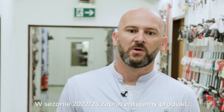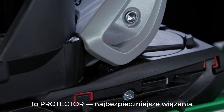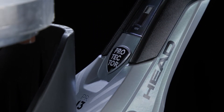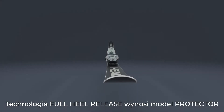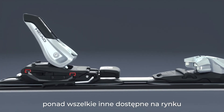In 2022-2023, we'll introduce a real game-changer: Protector, the safest binding we have ever made. Like all Heterolia bindings, it will protect the lower leg, but thanks to the Protector's full heel release, it will specifically protect the knee. The full heel release technology elevates Protector above every other safety-oriented binding on the market.